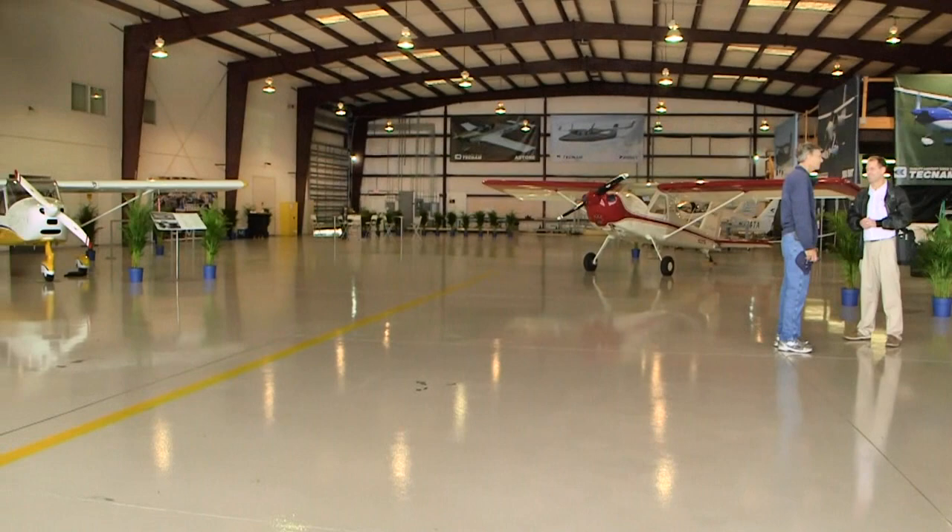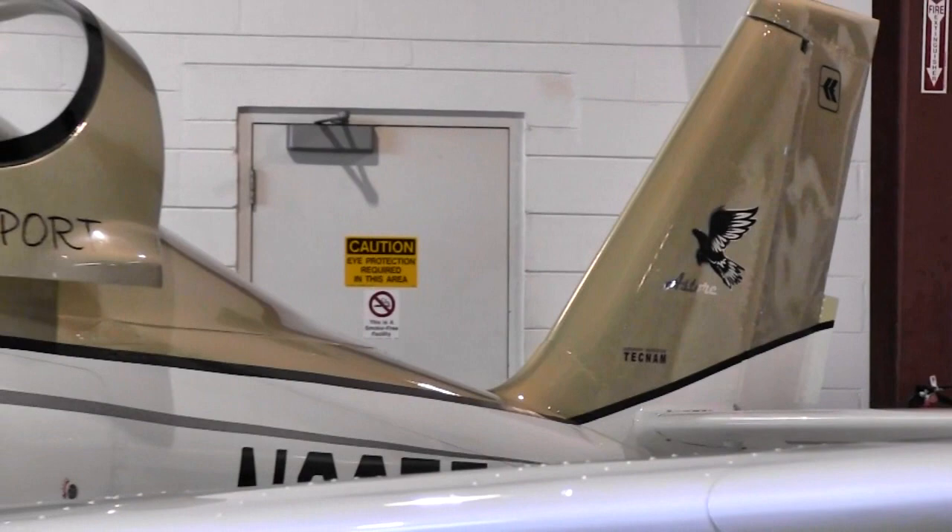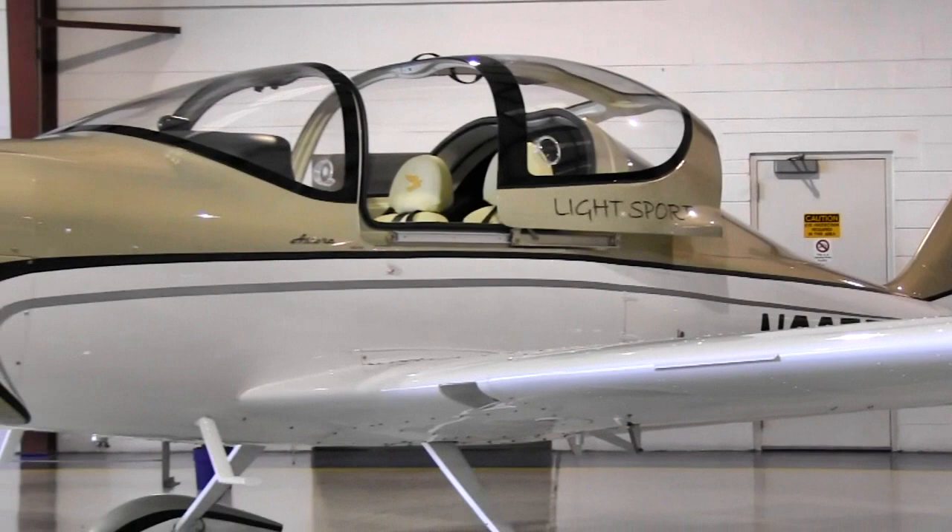Our long-range vision is to go ahead and do manufacturing here as well. What we have to start off with is our initial part — we're able to do this as a true showroom. We're maintaining one of each of the models here all the time. Anybody around the country, we're willing to bring them in here and make sure they have an opportunity to see side by side our different models, both our certified and our LSAs.